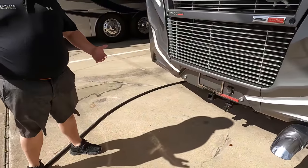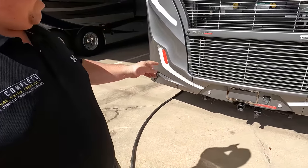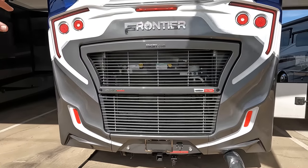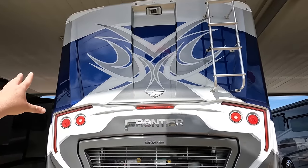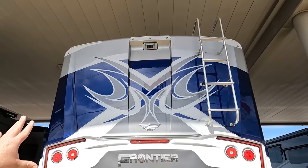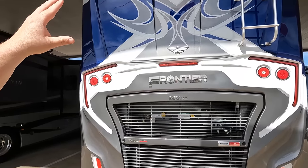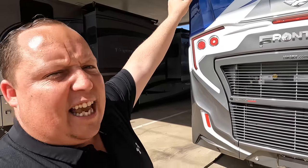Coming around the back, we got a little bit of a break from the wind. We do have a 10,000-pound hitch — 10,000 pounds, very nice. Look at that paint job — beautiful. We have a backup camera, a ladder, and it is a TPO roof with two AC units.